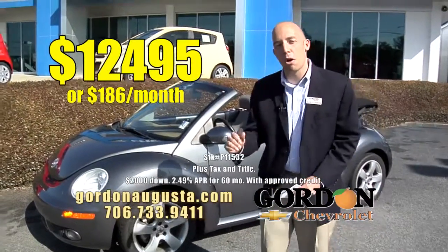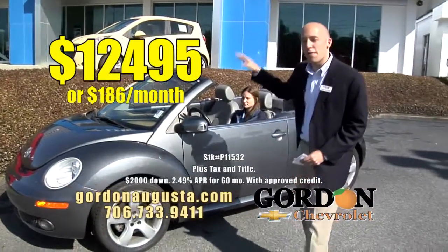$186 a month — a low price to get you a low payment on a fun, fun car.